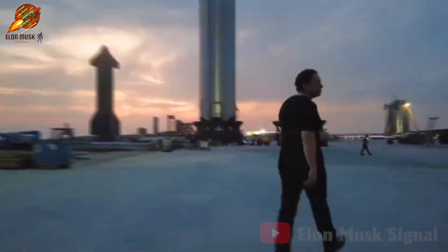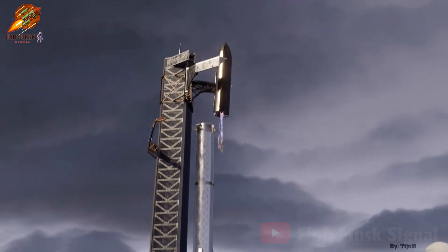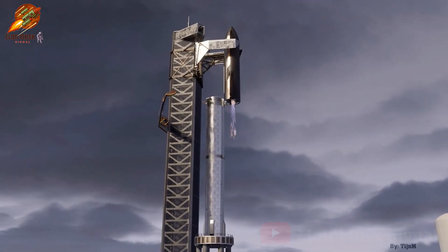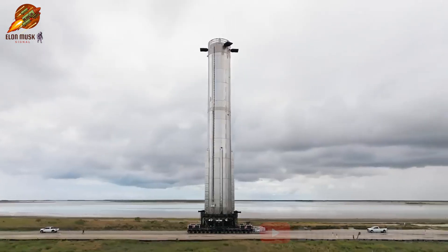Welcome to the Elon Musk Signal Channel. Can you imagine catching a giant rocket plunging towards Earth using a chopstick system? It sounds futuristic. That's the bold goal SpaceX is pursuing with the super-heavy booster.